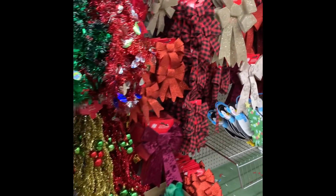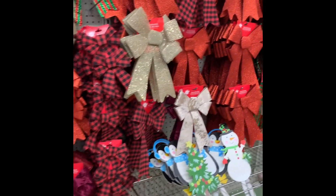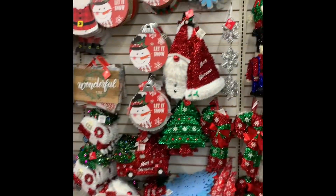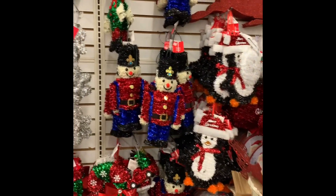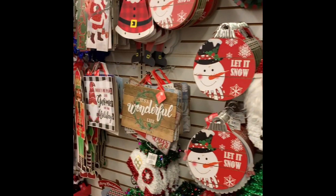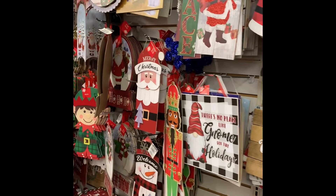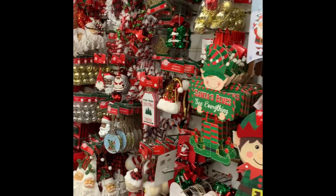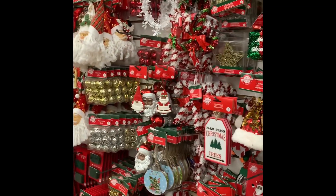Today we're going to be going to Dollar Tree, and you can see that they have a lot of garland in stock. They have a lot of bows in stock as well, and then they have a lot of decorations to hang on your tree. They had just received a shipment, so it was really fun to go in and see what they had and all the new items that they had out. Very well displayed — it was just easy to go and find everything.